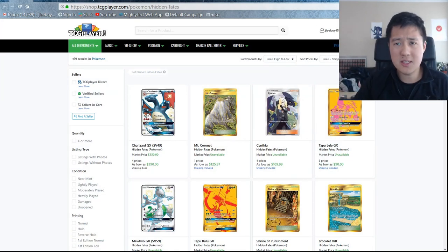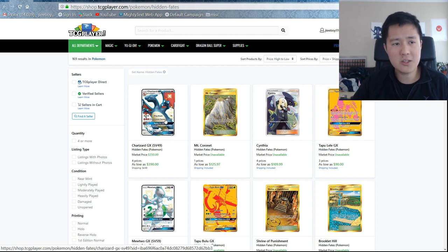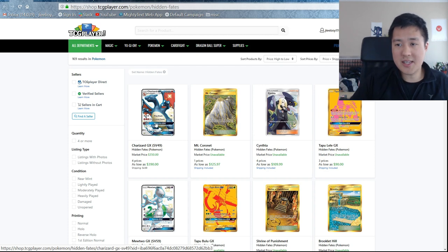We're going to be using TCG Player, not so much for prices. We'll go to eBay to find out what things are really selling at. I'm kind of disappointed with how many listings are on TCG Player to use that as a real indicator, but we'll kind of just use this as a stack ranking. Obviously, Big Boy Charizard is at the top.